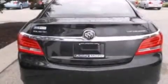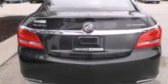Additional top features include the air shutter system, aluminum wheels, and traction control and stability control systems. The following features are also included.